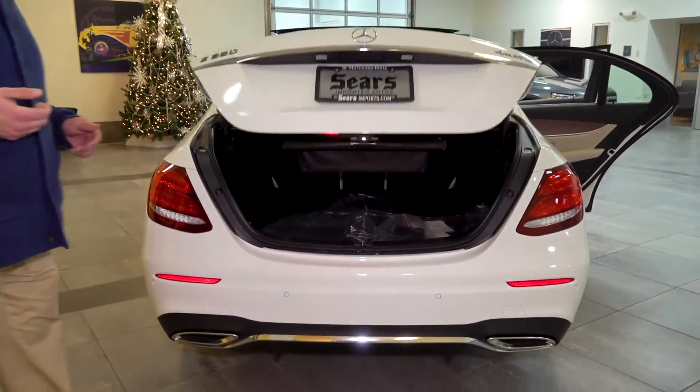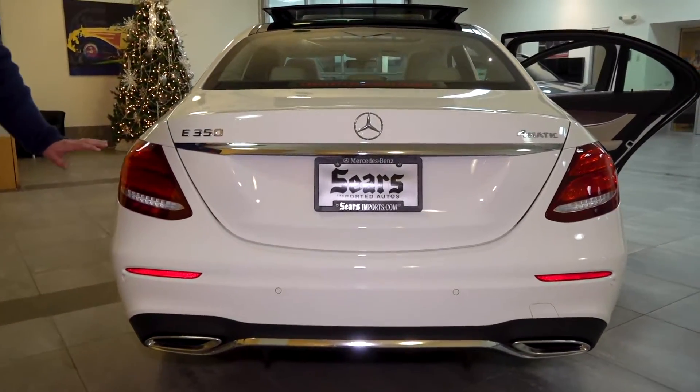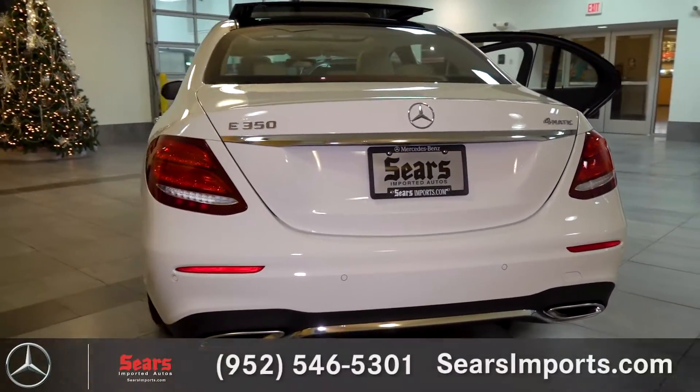Power close as well for the trunk — no heavy lifting. Complete LED tail lights have a beautiful sort of star effect to them at night with a really good light signature, so you're going to be noticed and it definitely keeps you safer.